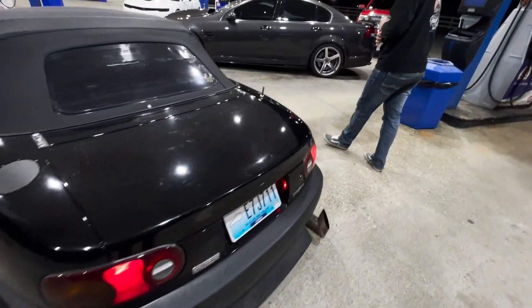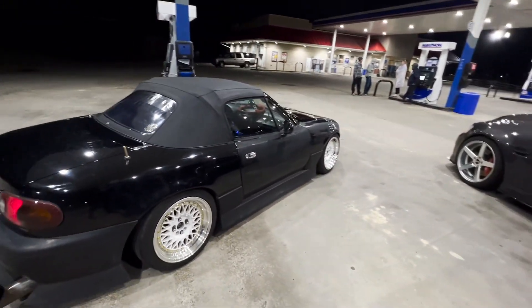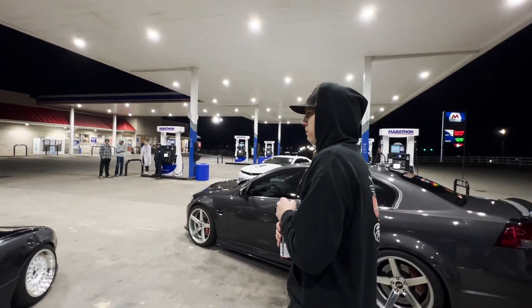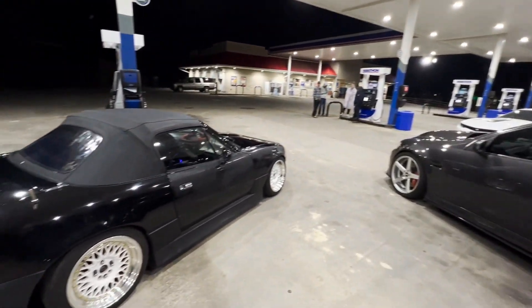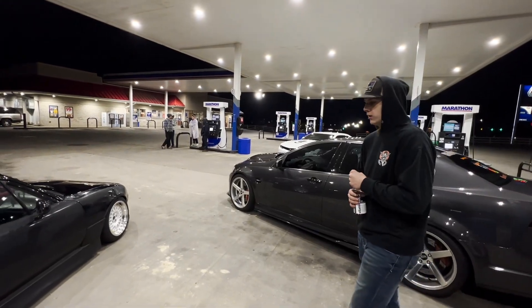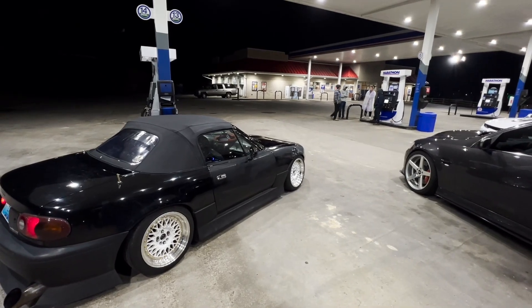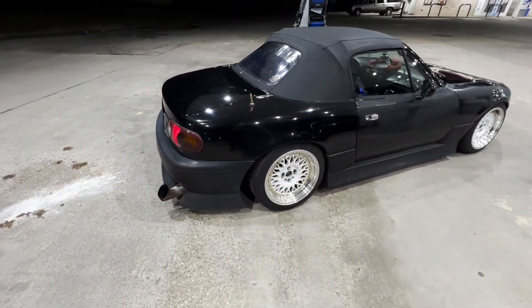Any engine mods done? No, it's completely stock on the engine. I got a few things about the gas going on — basically just typical maintenance, no horsepower mods or anything. But most everything done with the car is suspension. It's got Godspeed coilovers all the way around.